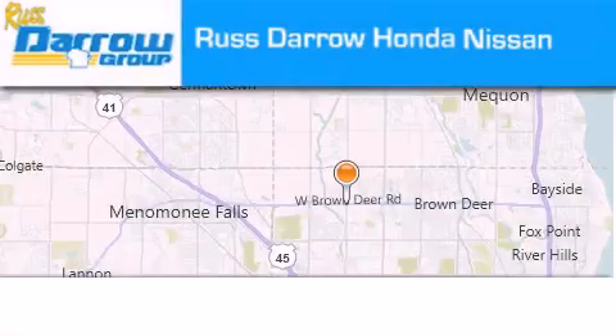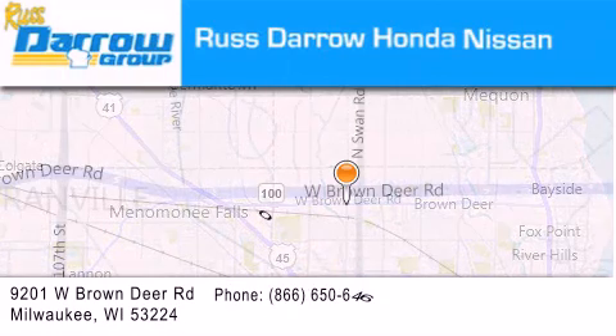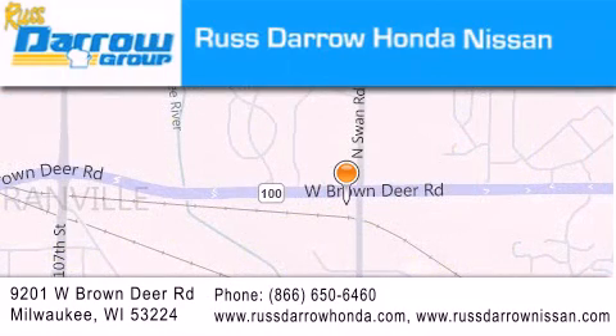Russ Darrow Honda Nissan Milwaukee is located at 9201 West Brown Deer Road in Milwaukee. Our goal is to exceed all of your expectations to ensure that you will return for future visits. Experience the Daro difference.